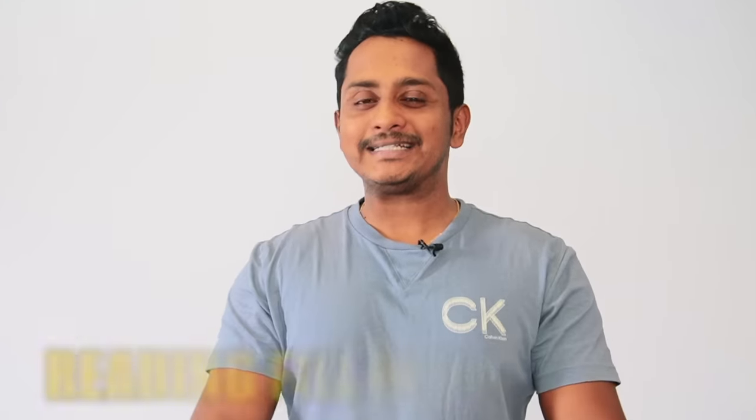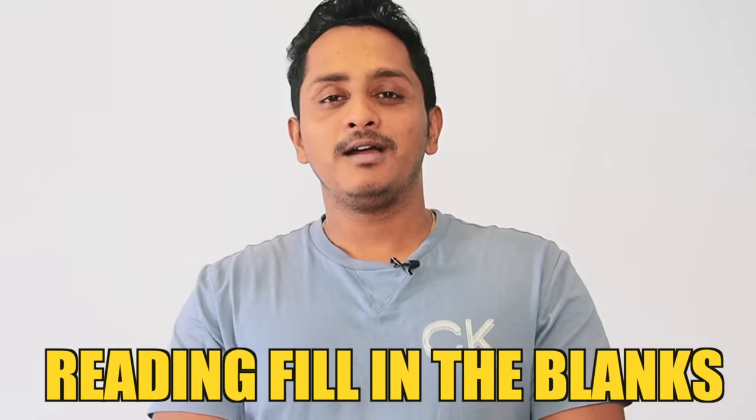Hey everybody from Skills PD Academic! I really hope everybody is doing fantastic. I'm back with another video. Today's video is all about Reading Fill in the Blanks. I end up getting four out of five or three out of five, but never five out of five. What could be the reason, and how to get that five out of five? Today's video is for those who are struggling to get that perfect five.